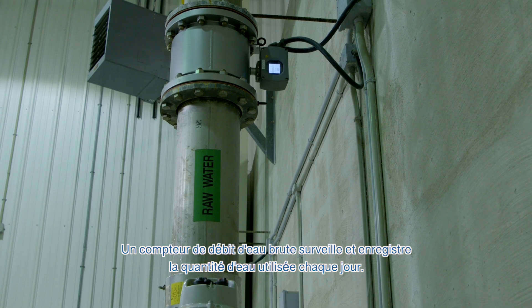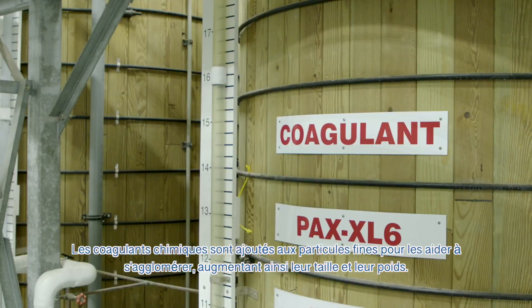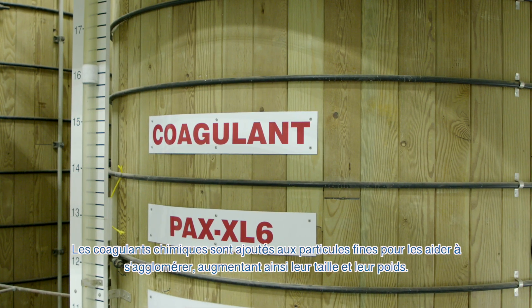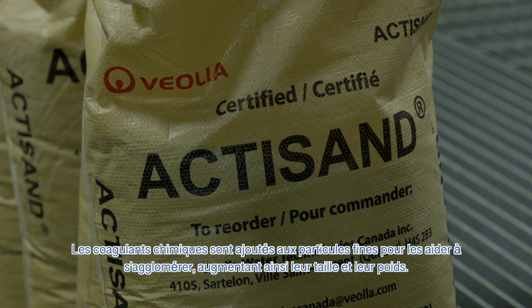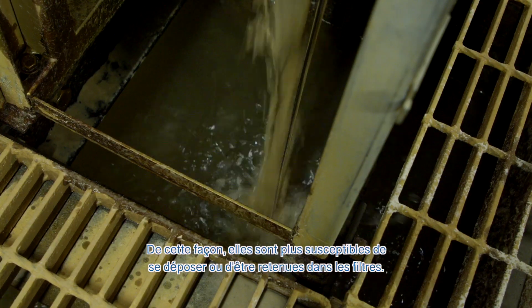Raw water flow meters monitor and record how much water is being used each day. Chemical coagulants and ActiSan are added to finer particles to help them stick together, increasing their size and weight. That way, they are more likely to settle or get caught in the filters.